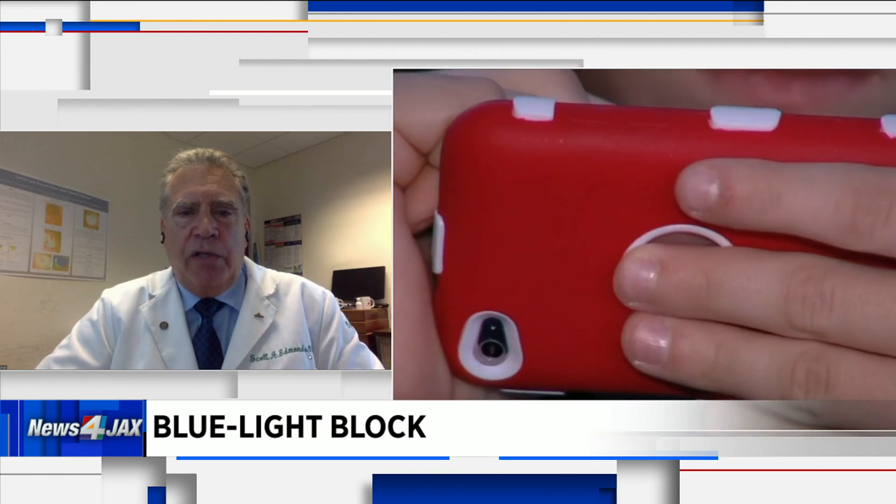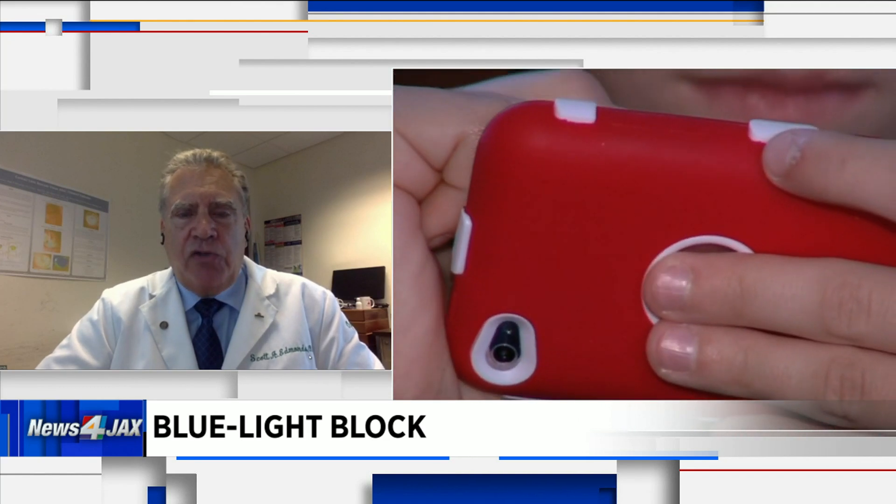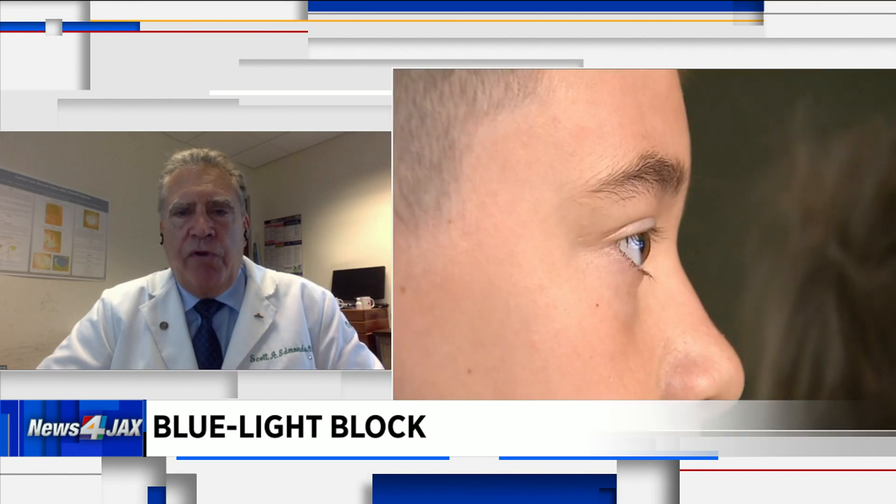A third option is software you can use on your device that cuts the blue light from your phone. Sometimes it's called night mode on your computer or phone, and these also reduce blue light exposure from digital devices. But at the end of the day, if you're starting to see problems with your kids — if you think their vision is changing — that's when you need to see an expert.